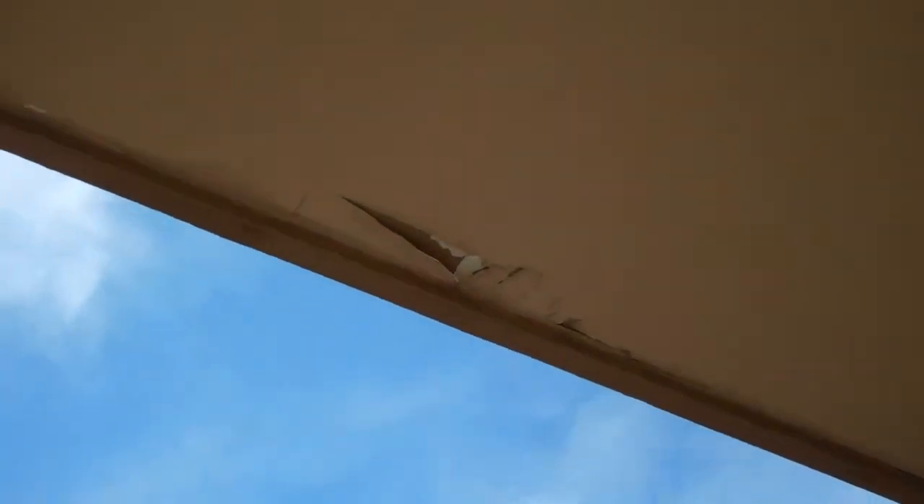Looks like there's some roof damage here, maybe some water penetrating from the roof, which is causing some of this.